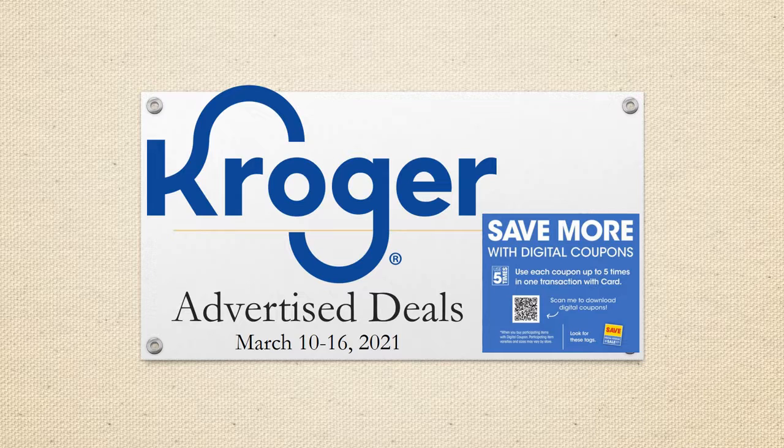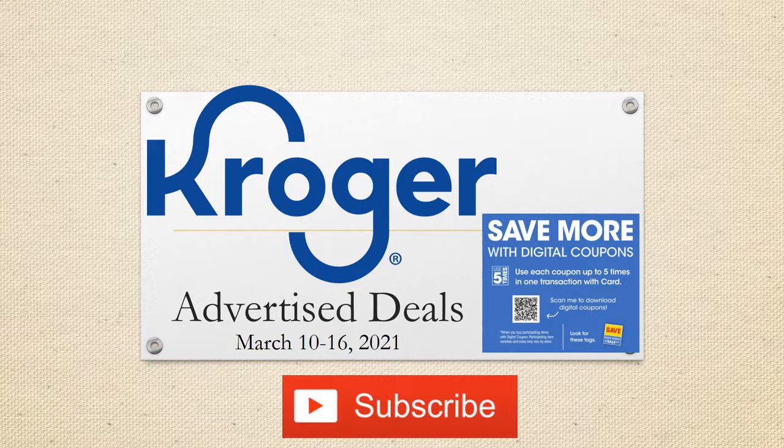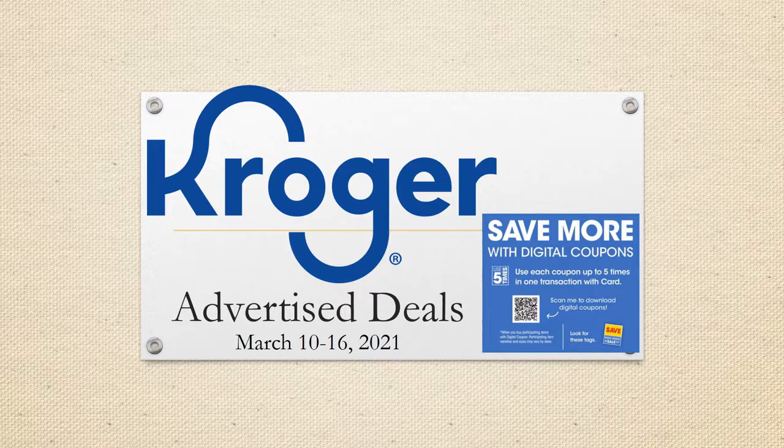Hey everybody and welcome to Shopping with Shana! Today I have a Kroger advertised deals video for you. We have a new five-time digital coupon sale coming up with lots of matchups. This is going to start on Wednesday March 10th and go through Tuesday the 16th. This is week one, so we will see this sale happen for two weeks. Some matchups will be good for two weeks, though things do change in week two and coupons and rebates expire while new ones come in.